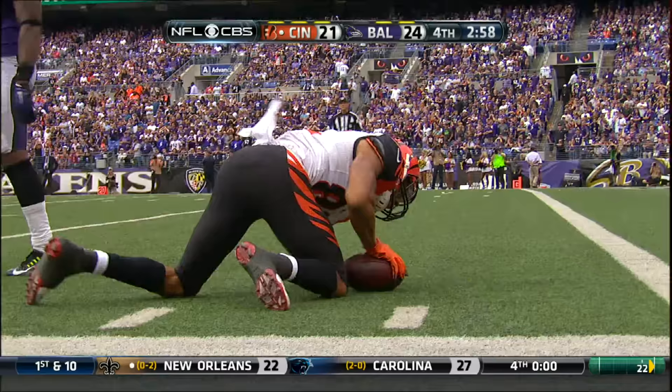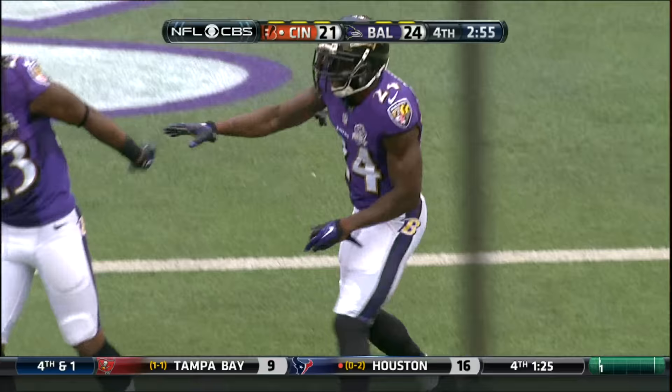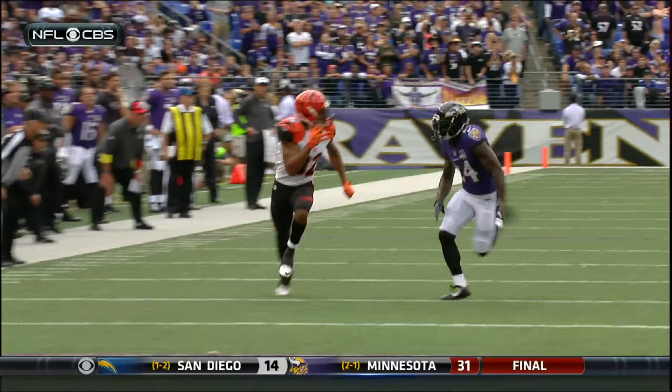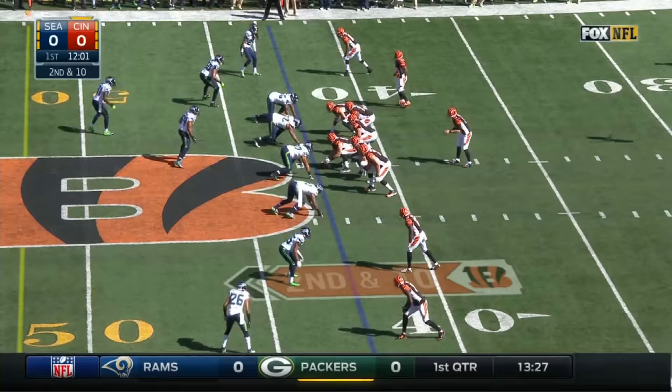Dalton looking deep for Jones. What a catch! Jones inside the 10! Marvin Jones using his 6-2 frame to go up and get that one. A pickup of 31. He's right over the top of Kyle Arrington. What can you say about the guys stepping up and making plays? Quarterbacks making throws, receivers making catches.